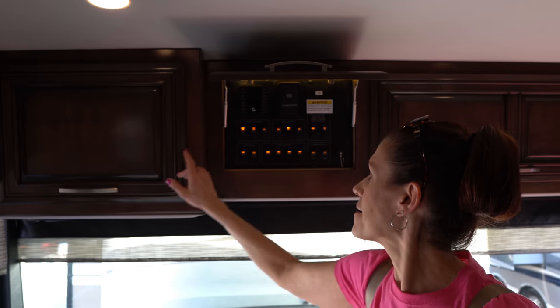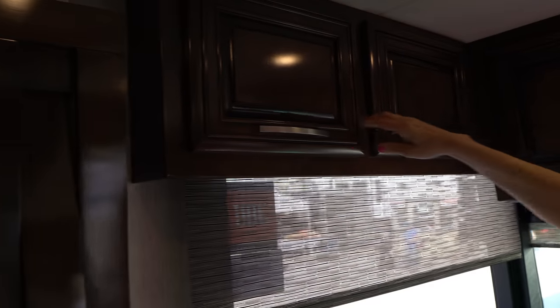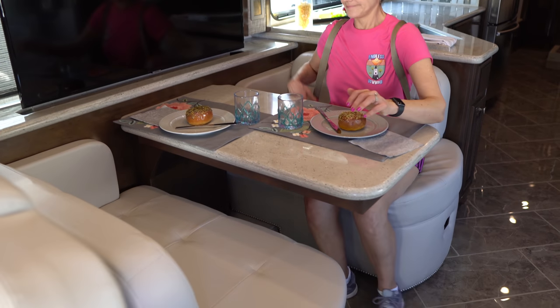You have your control panel up here on the left and right in the middle, and some more storage. All the luxury in a small package. Going down the passenger side, you have the booth here.